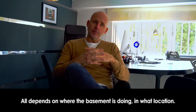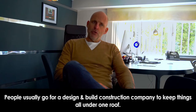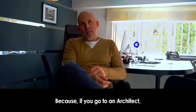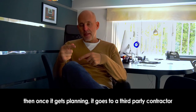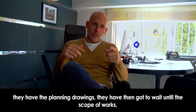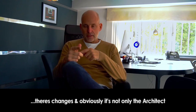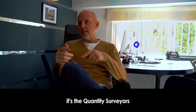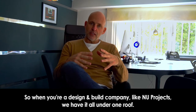Why use a design and build company like New Projects to complete a basement project? People usually go for a design and build construction company to keep things all under one roof. If you go to an architect, they do the planning drawings, and once it gets planning it goes to a third-party contractor. They then have to wait until the scope of works and working drawings are done by the architect — it's a long, drawn-out process. There are changes, and it's not only the architect: it's the structural engineers, the quantity surveyors — all third parties.